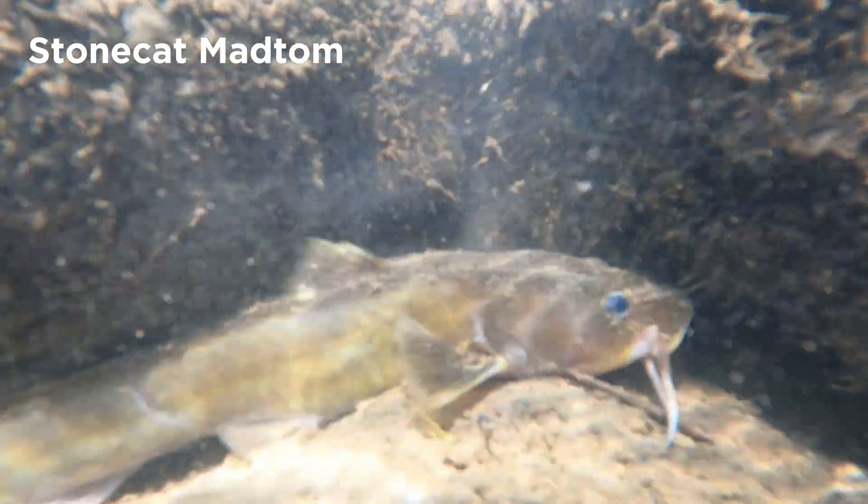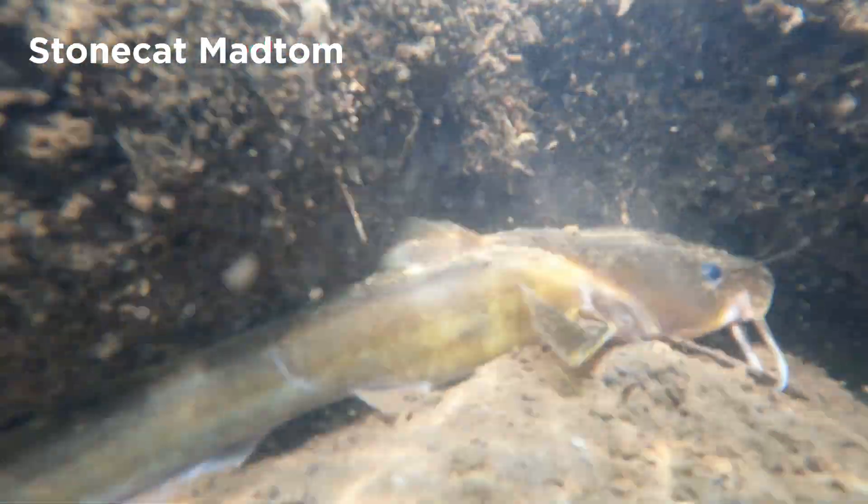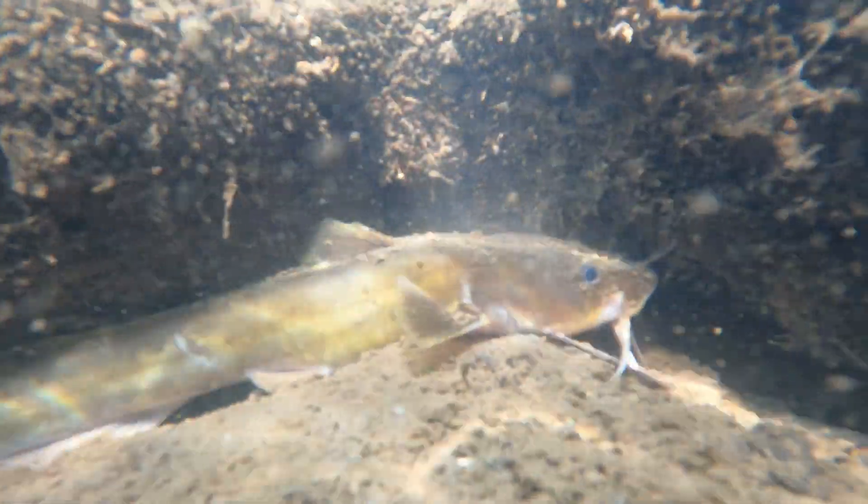This creek had a high diversity of fish species, however I could not catch or identify many of them. Fortunately I saw a stonecat madtom swim close to this rock. Stonecat madtoms are secretive catfishes so people generally do not see them. They are also an indicator of high water quality.